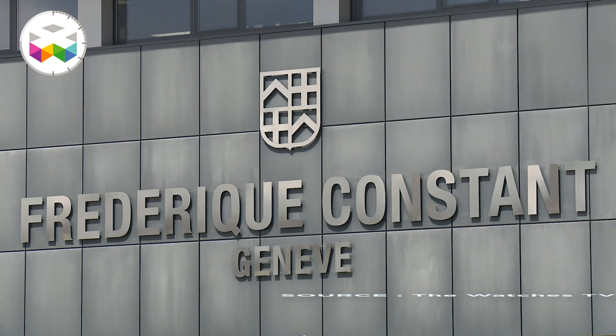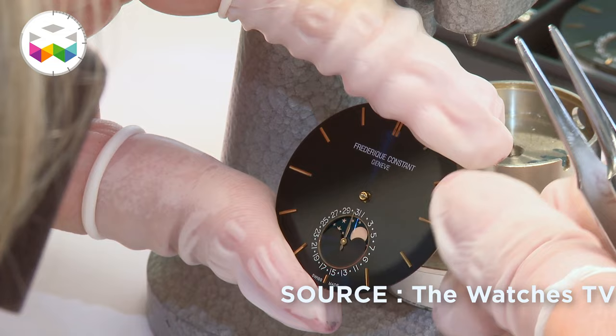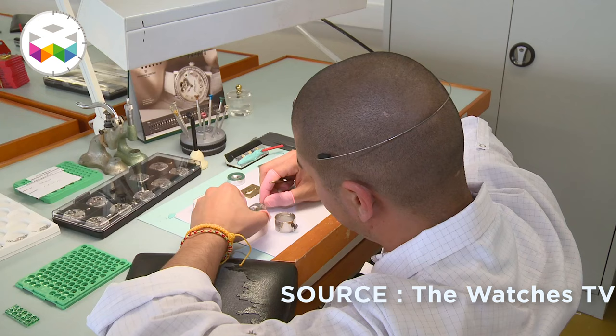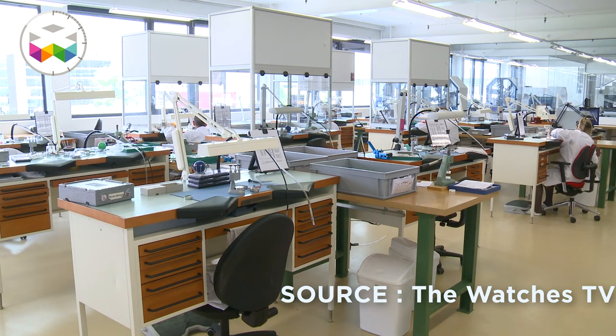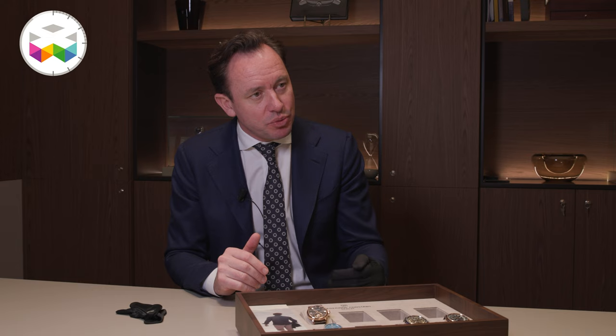We have around 150 employees in the factory in Geneva. We launched the first smartwatch back in 2015, and it really helped drive the innovation spirit of the brand — it drove the whole brand up and we were very successful in the beginning. However, we are not going to develop smartwatch technology further in the coming years. We are going to focus more on manufacture complications, and we continue to maintain the smartwatch as it is today.